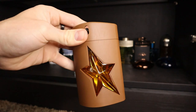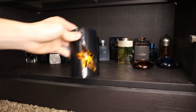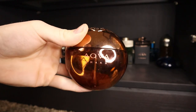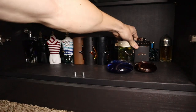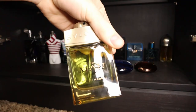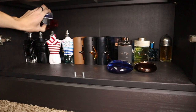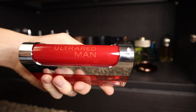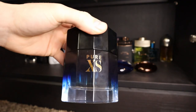Here I have some Mugler's — this one is Pure Havane. I also have Pure Malt from Mugler. Then my last one, and honestly one of my favorites — a really good discontinued fragrance — this is Pure Tonka. Then I have some Bulgari's: Aqua Amara, Aqua Atlantique, Bulgari Man Wood Neroli, and Bulgari Man in Black. I have a couple of Paco Rabanne's — this one is Ultra Violet Man, and I also have Ultra Red Man.